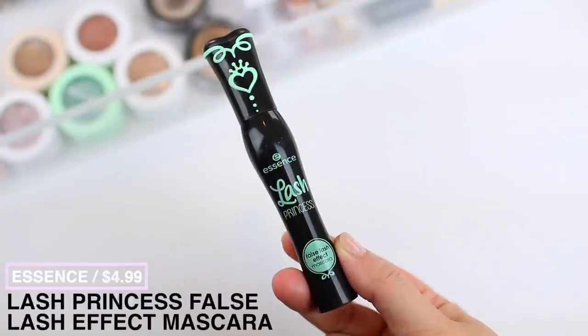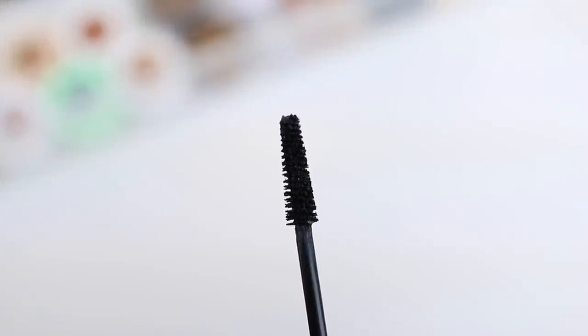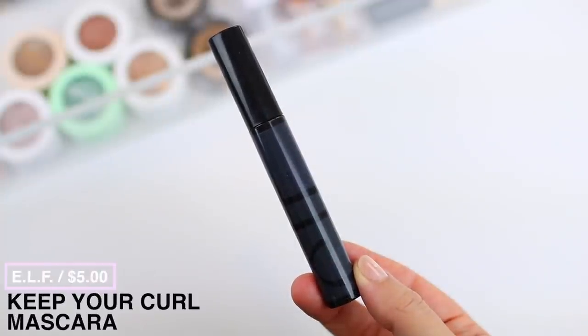I'm totally a drugstore mascara fan. There are so many great options for under ten dollars, though it can be a little difficult to find mascaras under the five dollar price tag. Essence has a ton of options. One of my tried-and-true favorites is the Essence Lash Princess False Lash Effect mascara — this one makes your lashes incredibly long. They do have a waterproof version that performs just as great, but if length is your number one goal, this is such a good option.